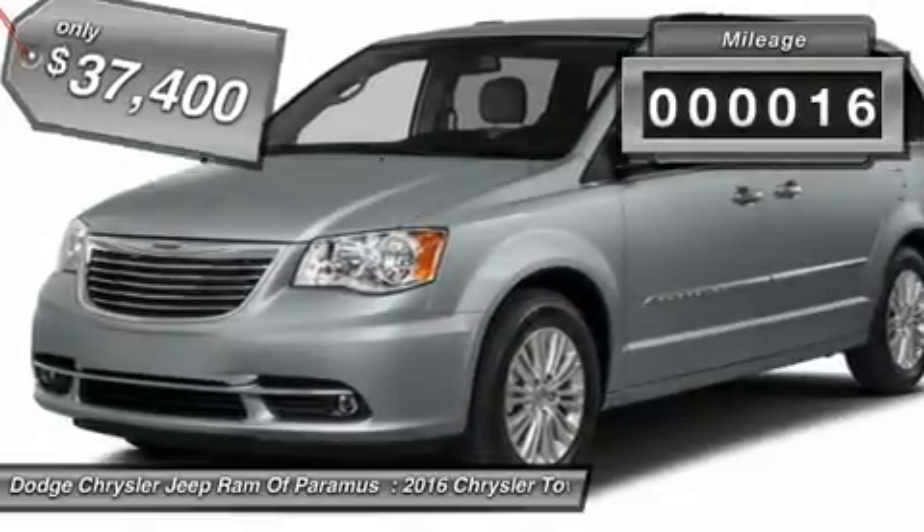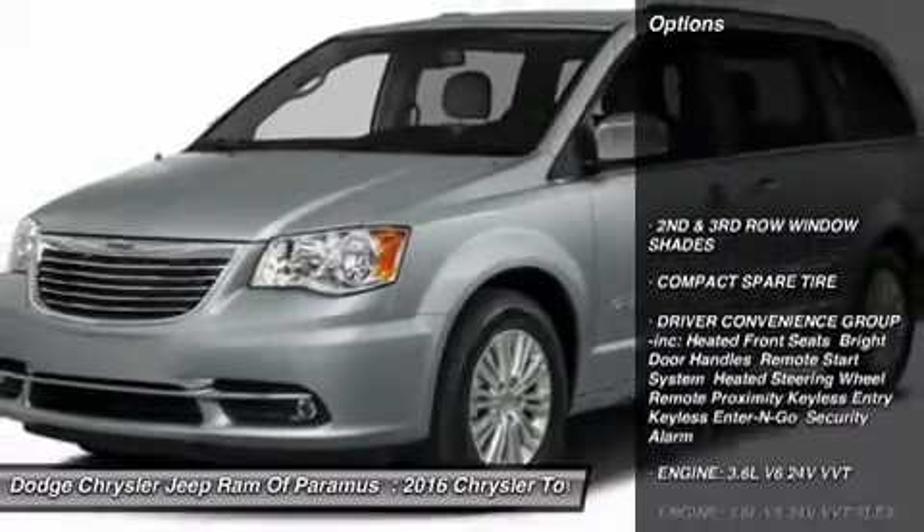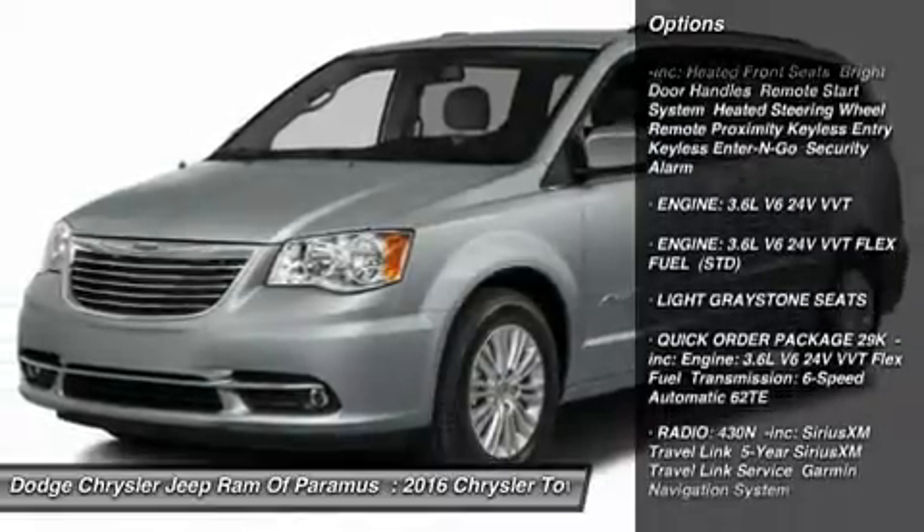This vehicle has less than 100 miles. Here are some of this vehicle's great options: Power Lift Gate, Steering Wheel Audio Controls, Anti-Lock Braking System, and Bluetooth.